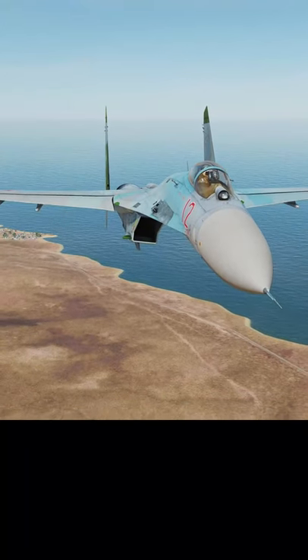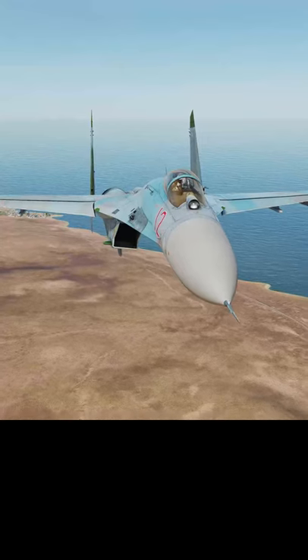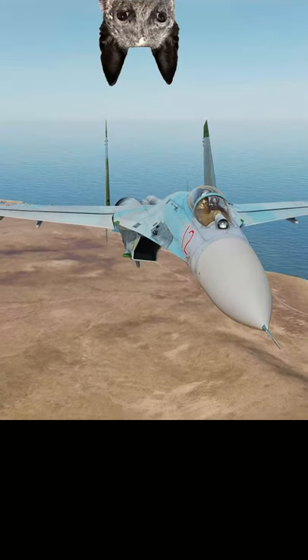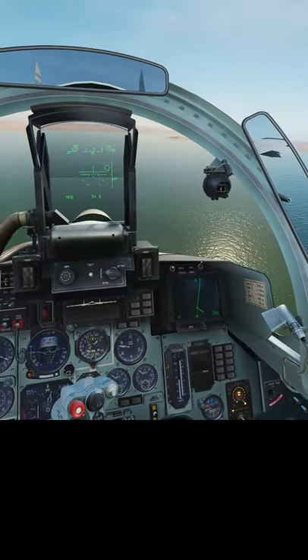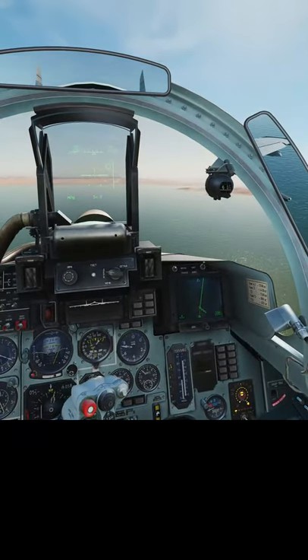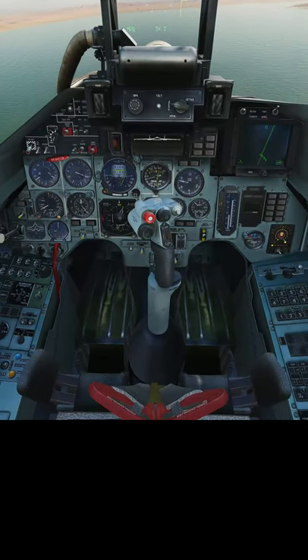It's even been the subject of updates to its systems and structure such that some of the newer variants are still being delivered to relevant units. So in short, this thing is no slouch. It was the granddaddy to almost every modern and future-gen Russian fighter, and it's one of the few aircraft capable of the Cobra maneuver that frankly just looks aerodynamically impossible.